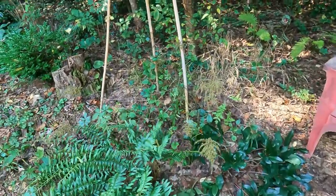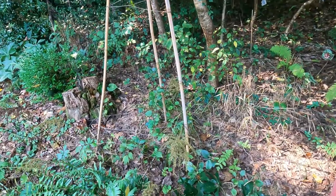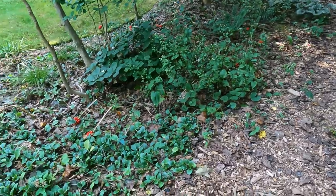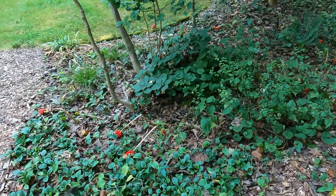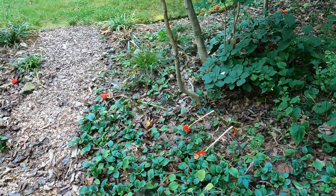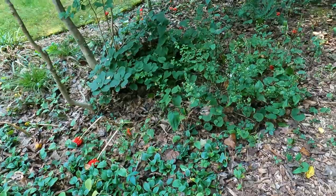So we have green and gold. Wherever you see the red seed heads, that's where jack in the pulpits were pretty much covering the beds until just recently.